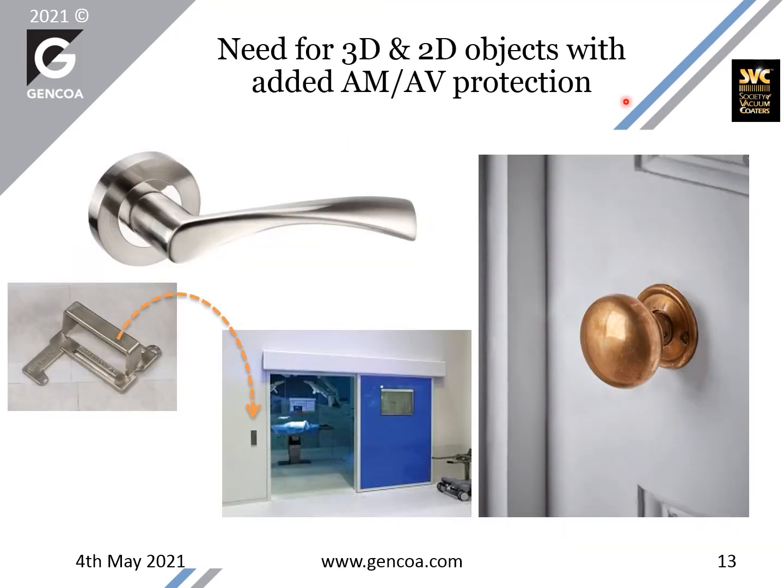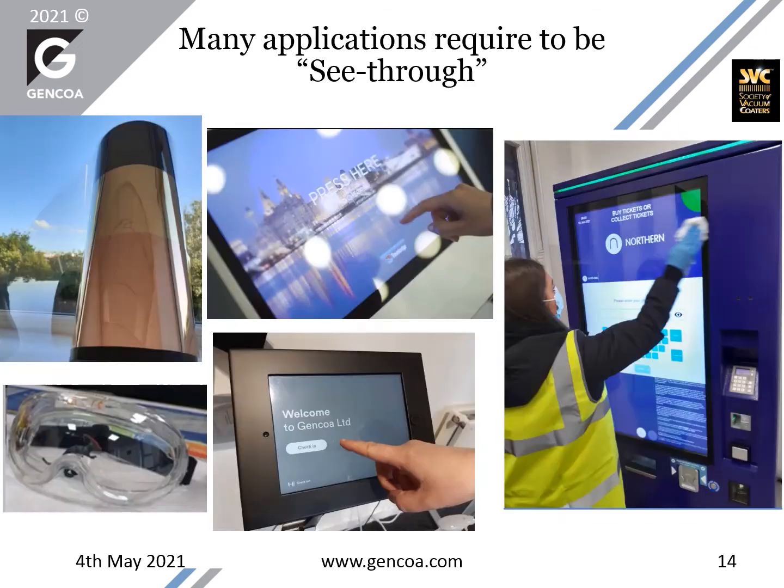It is easy to see the need for antimicrobial and antiviral protection in objects like handles, which are used in areas of heavy human traffic. There is a need for see-through applications where we need to add this antimicrobial and antiviral activity. A touch panel display could be flexible — so a roll-to-roll application is easy to apply — or it could be rigid displays. Also, there are 3D objects like operating goggles, where the see-through element is very important.